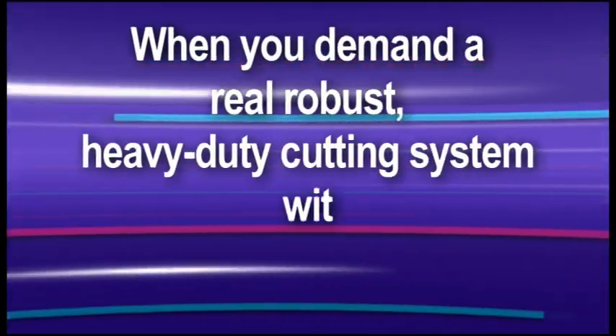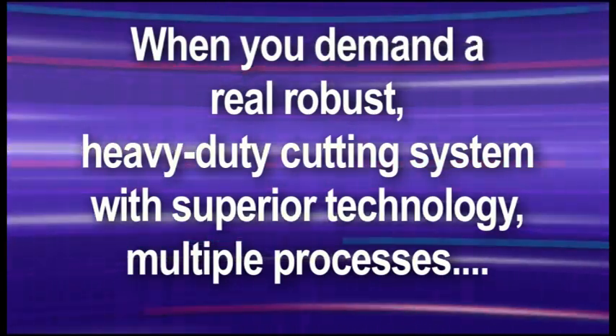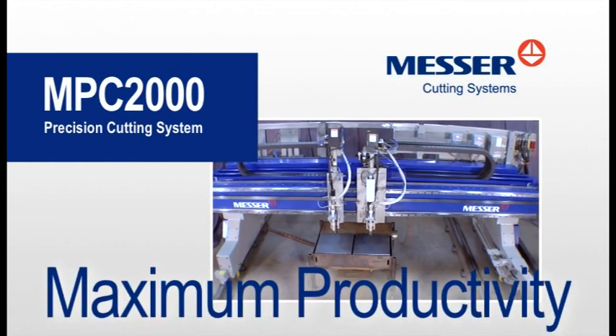When you demand a real, robust, heavy-duty cutting system with superior technology, multiple processes, and contour beveling, choose the MPC-2000 from Messer Cutting Systems for the maximum productivity.